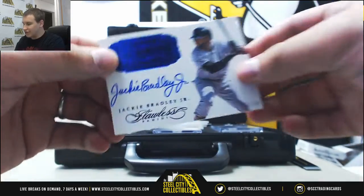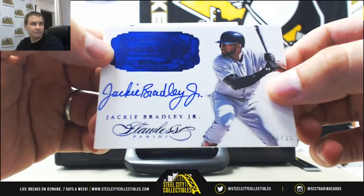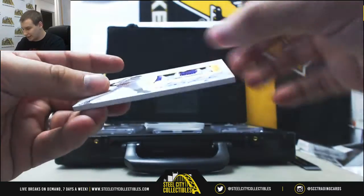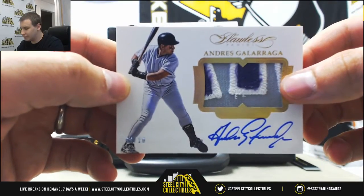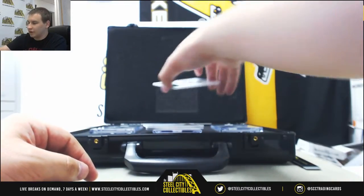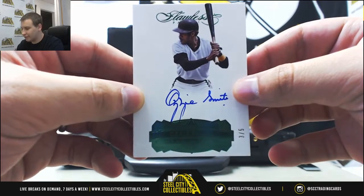Autograph: Jackie Bradley Jr., 1 of 15 for the Red Sox. Another patch auto, this one is 4 of 10 — Andres Galarraga for the Rockies. Nice low-numbered auto here numbered 3 of 5: Ozzie Smith for the Padres — a nice emerald parallel autograph.